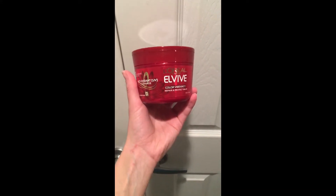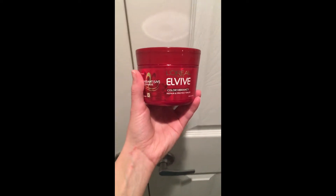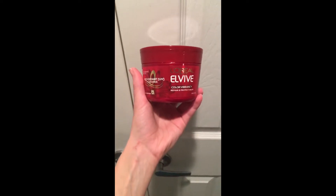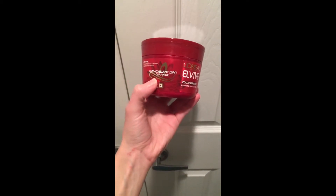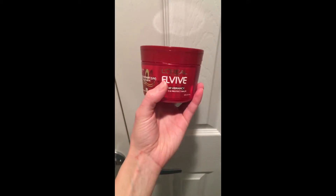I put the mask on for about five minutes while I finished out my shower. It was super balmy. It wasn't slimy at all. It wasn't melting or dripping off, which was really nice. Then I rinsed my hair with cool water — basically as cold as you can stand it. This seals the hair follicle and helps your hair dry shinier and less frizzy.